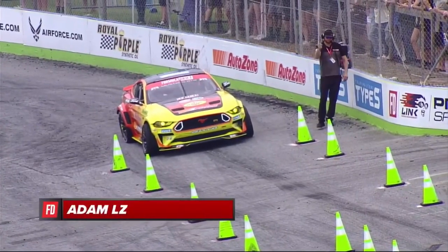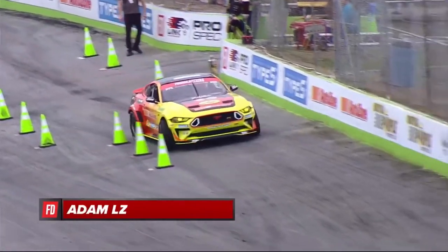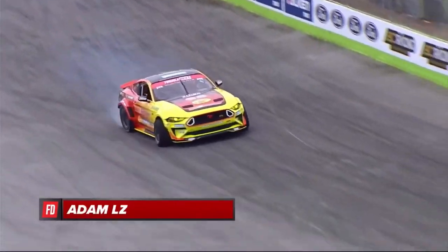Like I said, a driver very familiar with this course — Adam LZ blowing up the interwebs with that AutoZone Mustang RTR Spec 5D on Nitto tires.